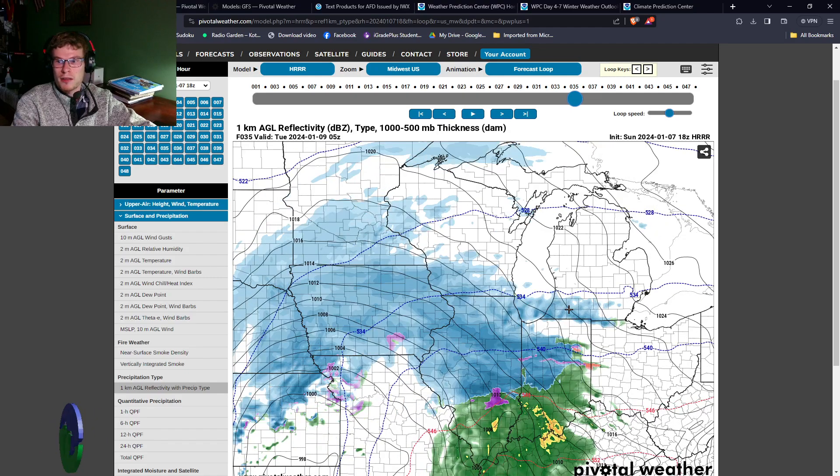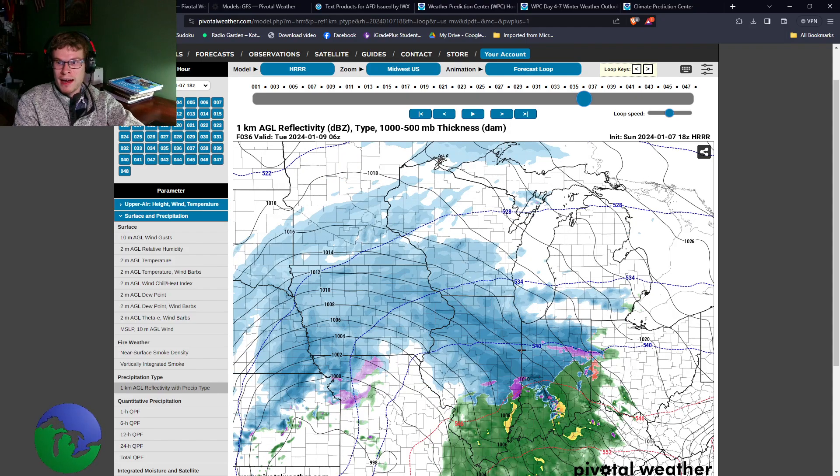It looks like there could be some snow starting as early as midnight on Tuesday morning — that's kind of what the projection is. You can see that some places have some heavy snow falling at that moment. So at midnight on Tuesday, there's an initial snow band starting to form ahead of the main line, and you can see that chunk of snow showing up on the models as well. The HRRR is actually showing a bit of snow over southern Michigan for a more prolonged period.